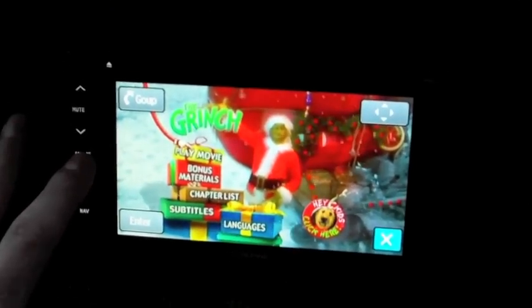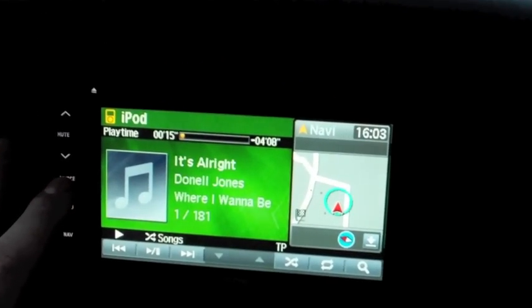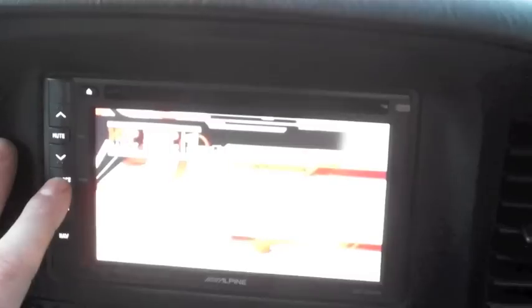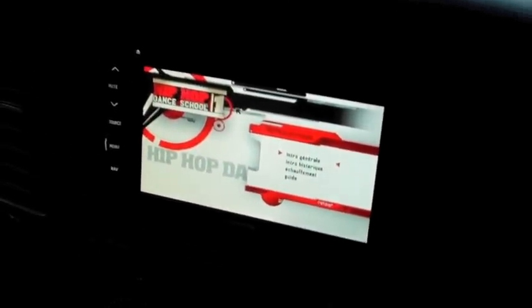We can see that the front was playing something different. In the front we can now change the source to radio, change again to iPod, or change again to what was being produced on the Alpine screen.